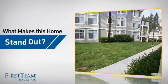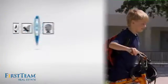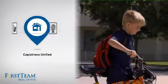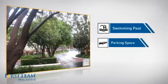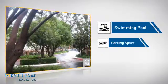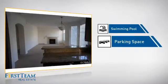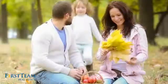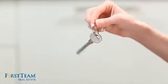But let's talk about what really makes this home stand out. Parents will be happy to know that it's located in this school district. This home also features some other great amenities, like a swimming pool for those hot summer days and extra parking space for your vehicle. All these great features add up to a property that might be not just your next house, but your next home.